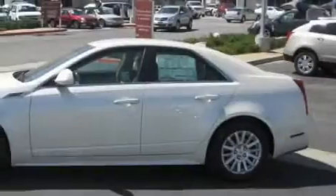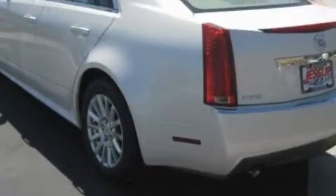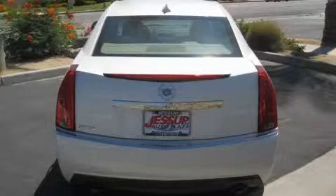Its top features and packages include a memory package, a sunroof, leather seats, a navigation system, cruise control, a DVD player, a 10-speaker audio system, a low-tire pressure indicator, traction control and stability control systems. And it's easy to see why this vehicle is an excellent choice.